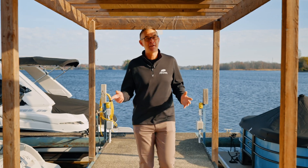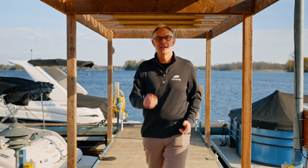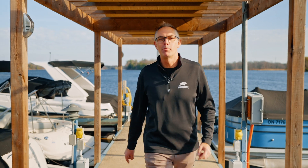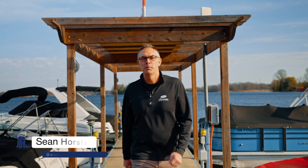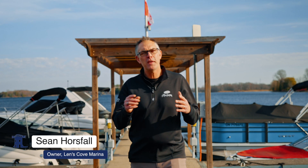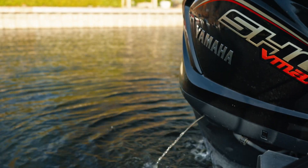Our recommendation is to never pee off the back of your boat in the lake or ocean, but make sure your outboard is. Hey, I'm Sean from Let's Go Lessons in Boating. You know that little jet of water that's coming out of your outboard engine? It's called a telltale.